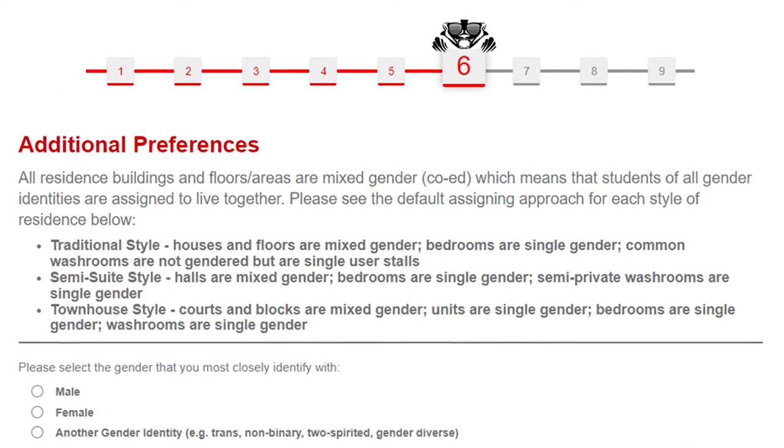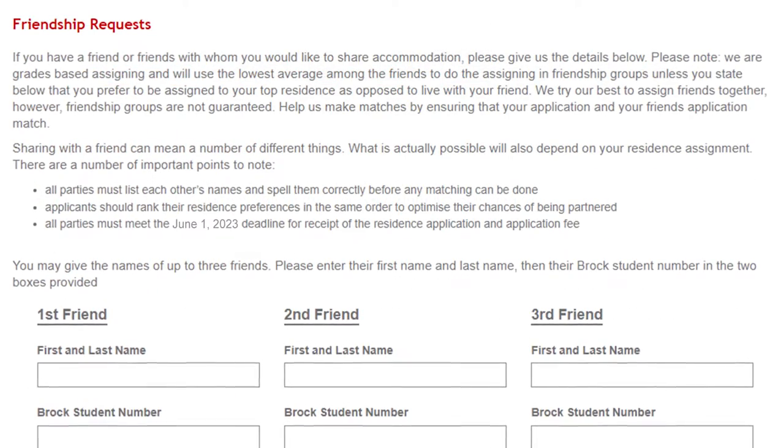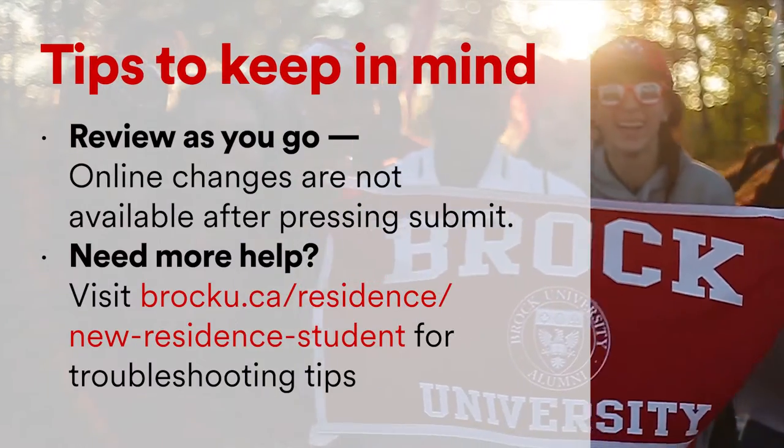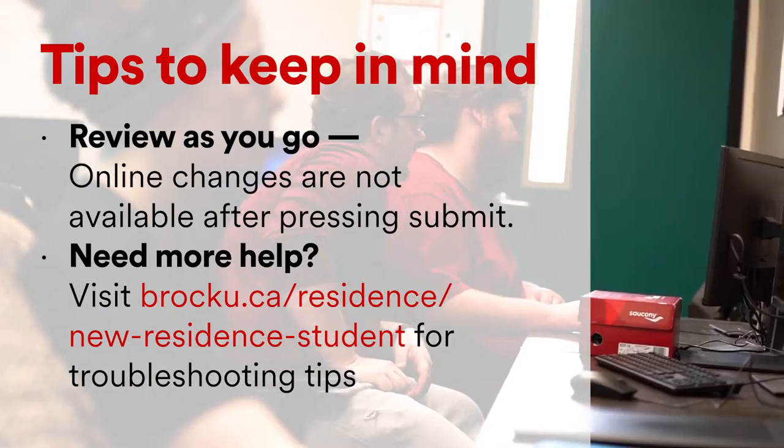You'll also have a chance to identify gender and room assignment preferences, request shared accommodation with your friends, and review your meal plan. Make sure to review your application as you go. After you have submitted your application, you are not able to make any changes online.